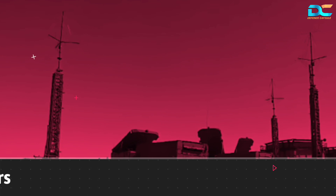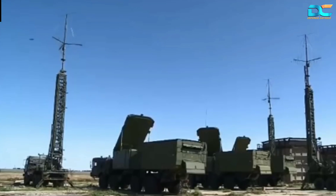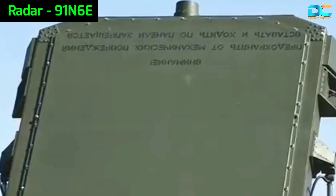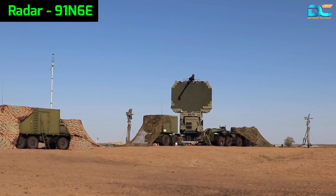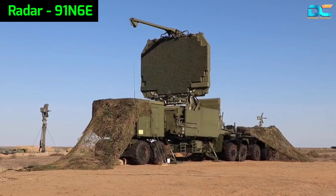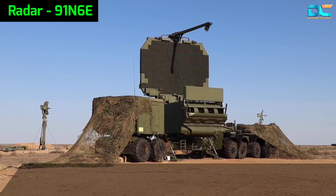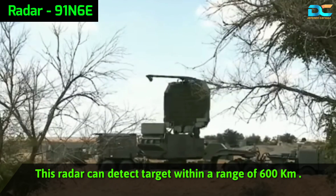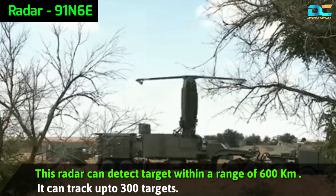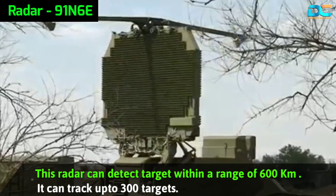The crown jewel of the S-400 system is its long-range surveillance radar, the 91N6E panoramic radar detection system, mounted on an 8x8 heavy-duty trailer. It is the upgraded version of the 64N6 and 64N6E model radars, and can detect and track targets within a range of 600 kilometers. It is claimed that this radar can track up to 300 targets at a time and has protection against jammers.